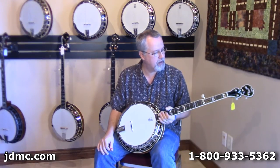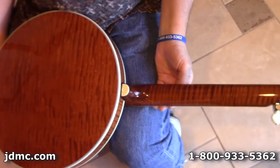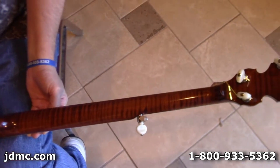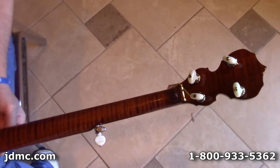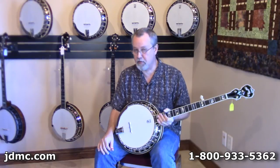This one is fairly new in inventory and we wanted to talk to you about it and let you all see it, and give somebody an opportunity to own this if they wanted it. If you'd like to visit with us more about it, give us a call at 1-800-933-5362 and one of us would love to talk to you about it. Y'all take care, bye bye.